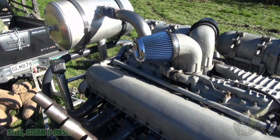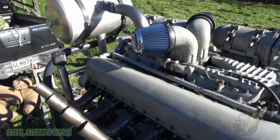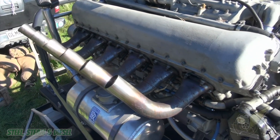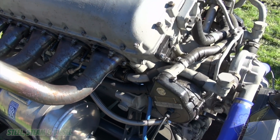Before the development of the Meteor, British tanks had generally been regarded as underpowered and unreliable. But it was the Meteor which is considered to be the engine which for the first time gave British tanks ample, reliable power.